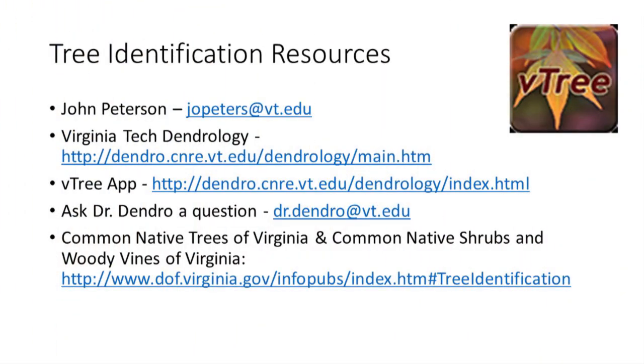That concludes today's tree walk. Thank you all for coming and visiting with us on the farm. Thanks for spending 15 minutes in the forest with me. Be sure to join us next Friday when Adam Downing will teach us about Femmelschlag — join us to learn what that word means and how you can use it to improve hardwood management on your property. Have a great weekend!